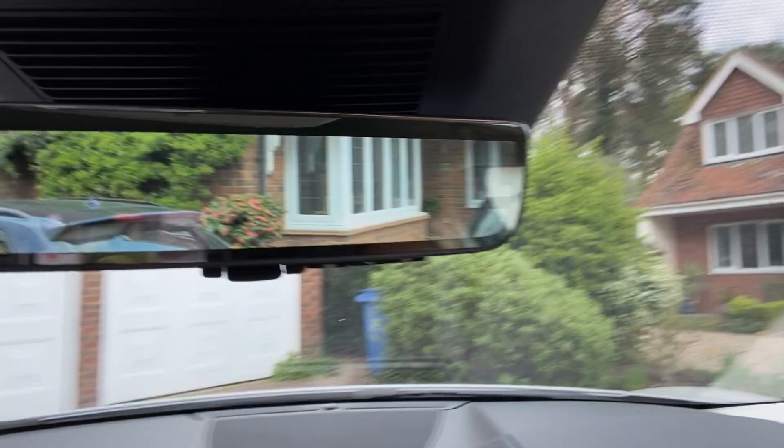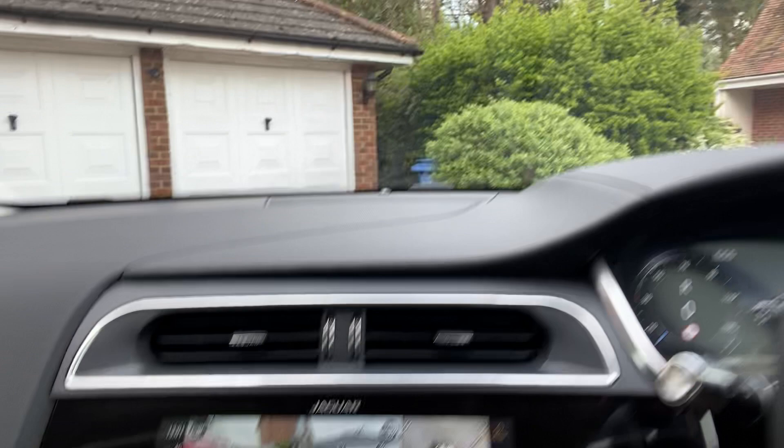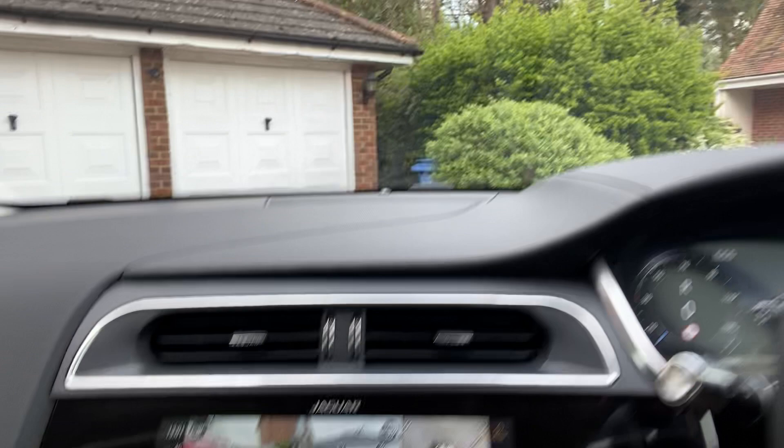Look at this — you've got your mirror which can show you either a real view, or it's a computer view. And then you've got this which shows you what's going on above you and around you. If I just put it into drive and roll it forward a little bit — I'll try not to crash into the garage, because that would be unfortunate. It beeps at me, so I'll put it into park.